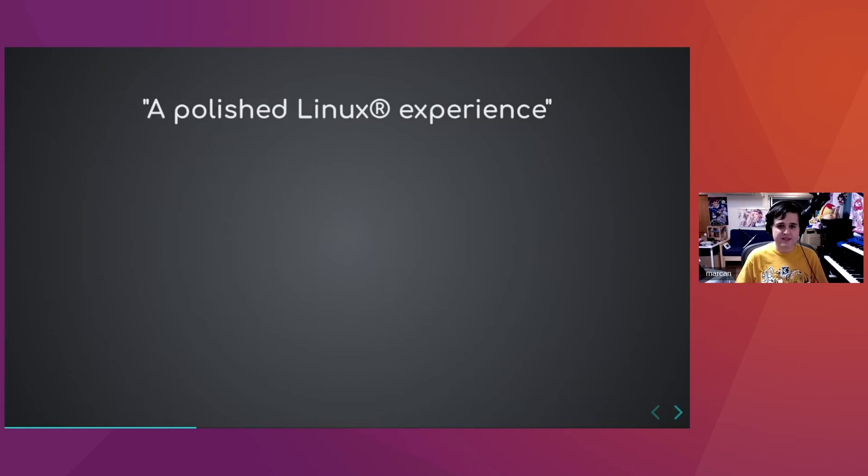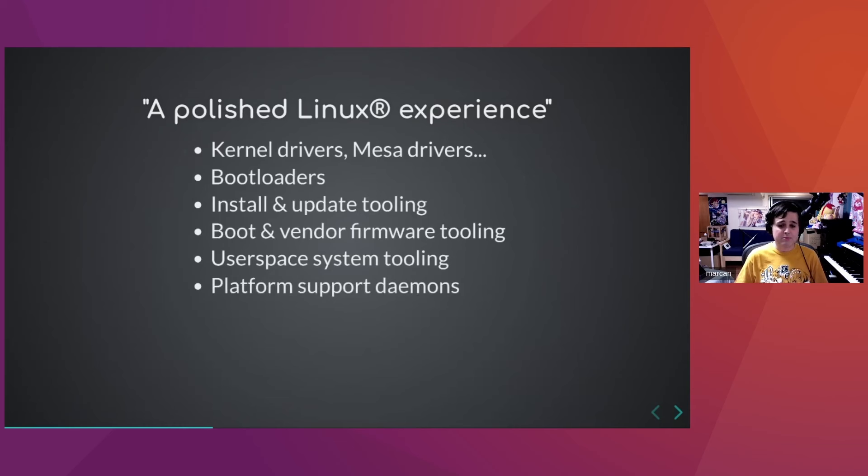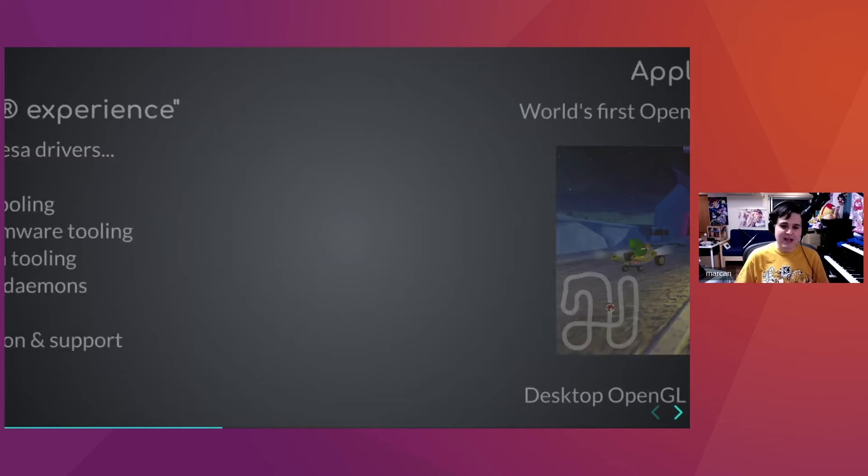A polished Linux experience means we have to write kernel drivers and Mesa drivers, but we also have to deal with bootloaders, install and update tooling, boot and vendor firmware tooling, userspace system tooling, platform support daemons, audio integration, and desktop environments. A lot of people think we're just working on kernel drivers and everything else just works — not really. There's a lot of work outside the kernel, including a lot of bug fixing.